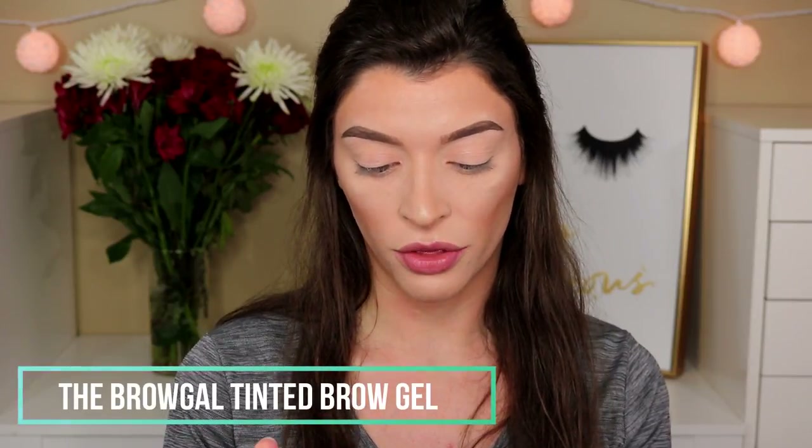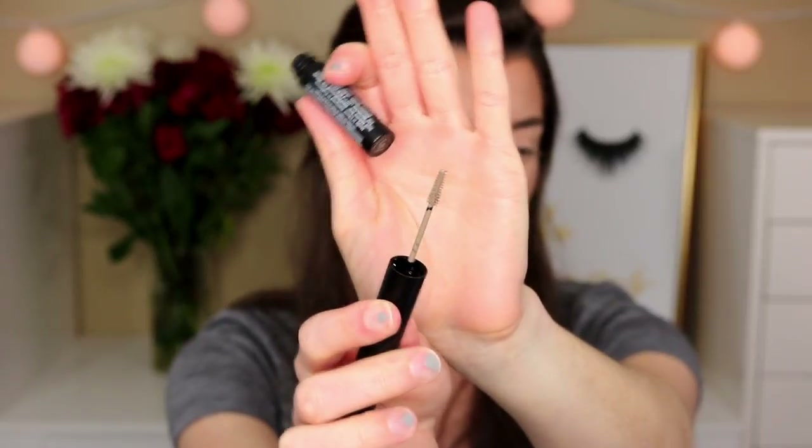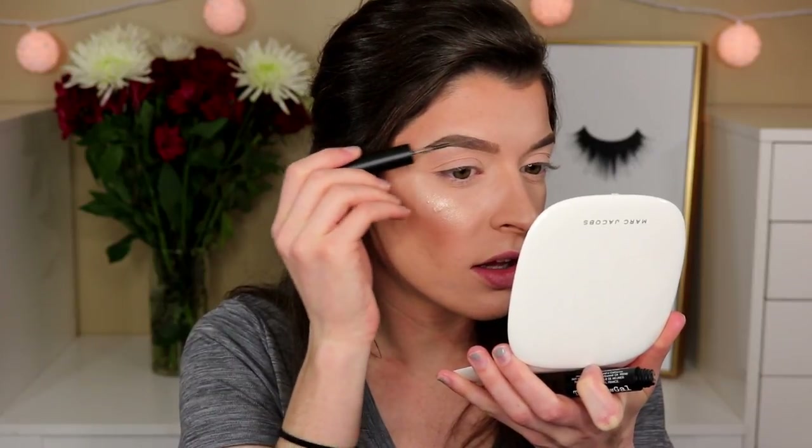The next thing in the box is the Brow Gal Instant Light Hair O3 tinted brow gel with micro fibers, which retails for $22. It's pretty much a brow gel with micro fibers in it — it looks a little light for my brows. The color is kind of an ashy taupe. It does have little fibers in it to make brows look more natural and full. It doesn't add highlights, it just makes my brows look more put together and settled into place. I actually really like this.